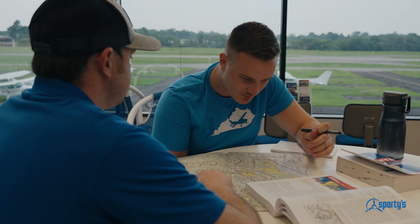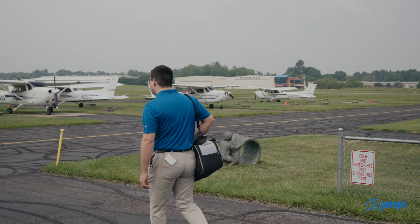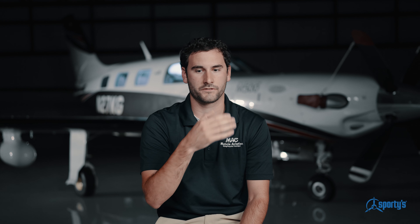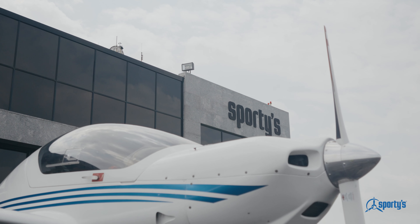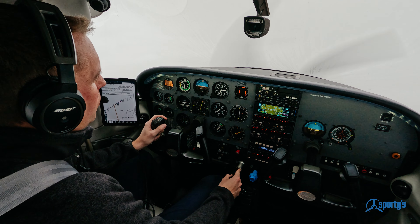It was actually truly amazing how little ground training I did with my instructor, solely because of the Sporty's Academy training course. After I was going through my commercial course and starting to get ready for my CFI training at UND, I remember logging back into my Sporty's course to watch some videos and how Rob explained it, because the visuals in those videos were very specific.